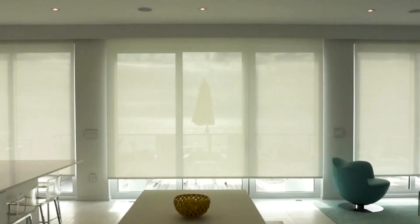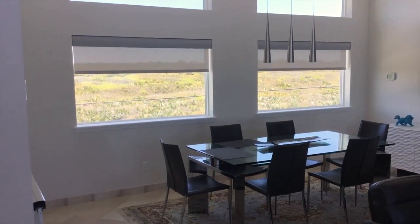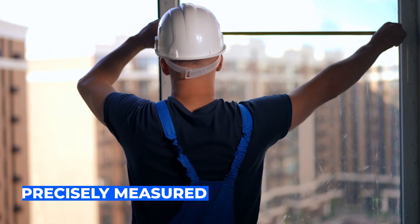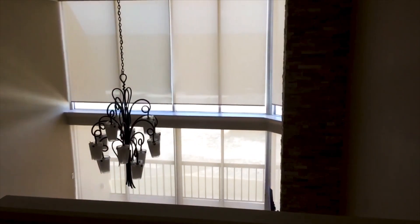At Cayman Shades, our custom-made vertical blinds are an excellent way to add style and functionality to any room in your home or business. Each of your windows are precisely measured so that your window blinds are fitted to match the exact dimensions of your windows.